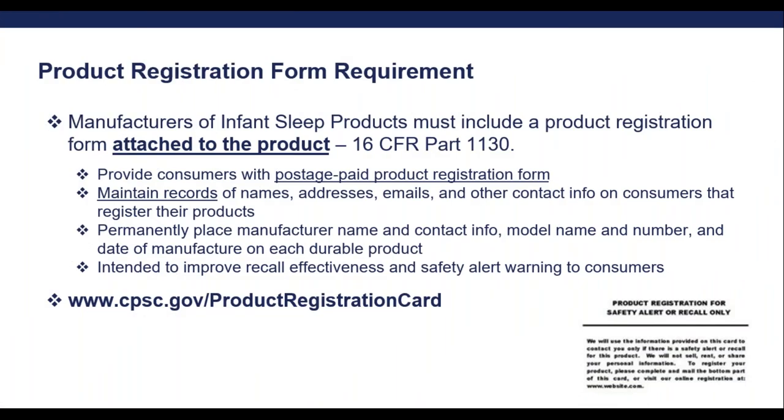The product registration form requirement applies to infant or durable products and is basically a card designed to allow consumers to register their products for possible recalls or other safety alerts. It must be a postage-paid card and you must also have some type of online mechanism for the consumer to be able to register as well. For consumers that register, you must maintain records of names, addresses, emails, and other contact info. However, you should only use this information to notify consumers of recalls for the product and not for any other type of marketing purposes. The manufacturer name and contact info, model name and number, and date of manufacture must also be permanently placed on the products.